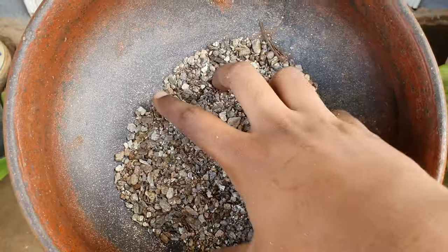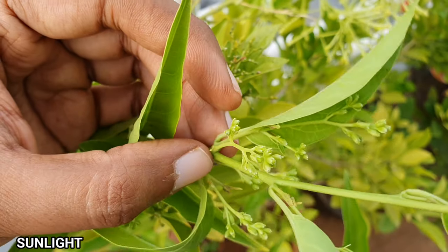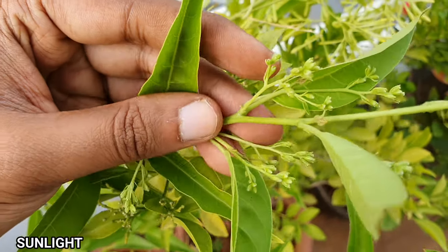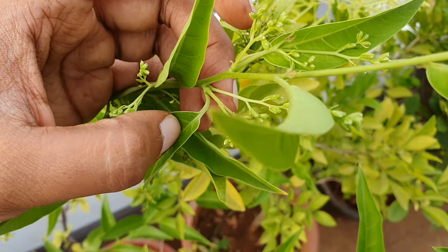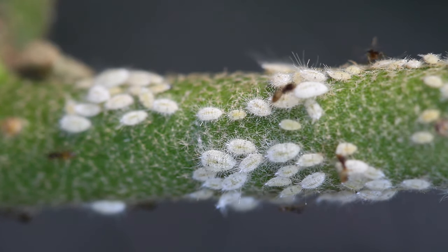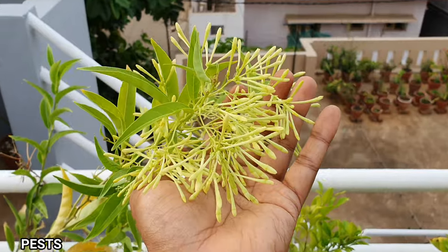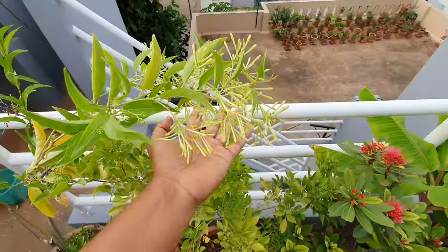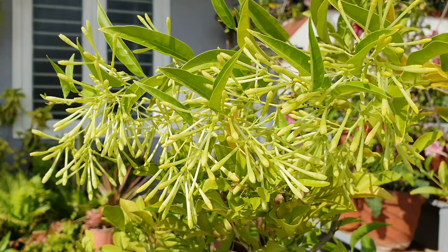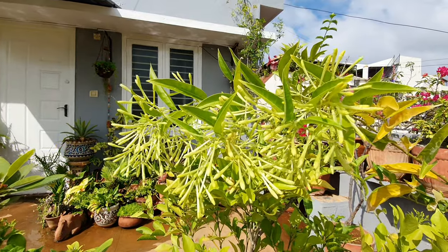Now let's look at some important care tips. Sunlight: this plant can do well in full sun or brightly lit part-sunlight conditions, preferably the south or the west direction. Pests: I have noticed that when I have placed this under part-sun conditions, I have seen more mealy bugs on this. But when it has been under full sun, they have miraculously disappeared. So if mealybugs are a problem, use neem oil pesticide.